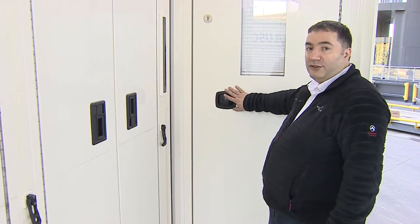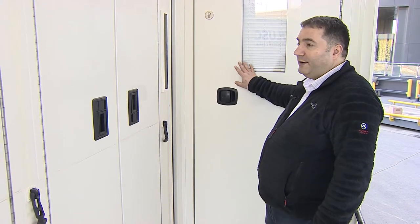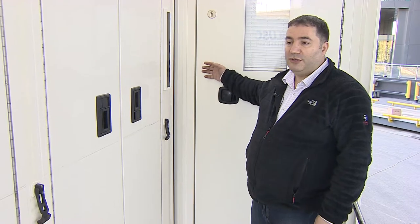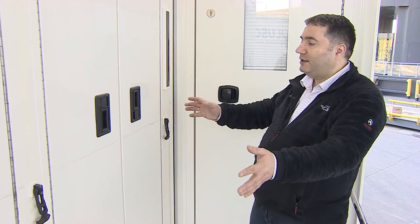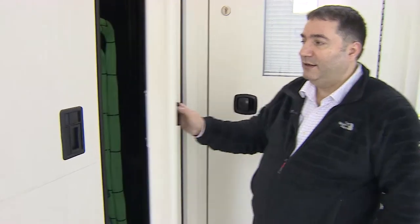This is our third entry door to the main production gallery. This door is mostly used by technical people because this area also provides access to the back of the racks.